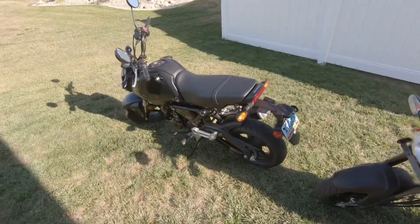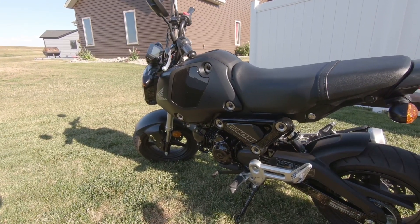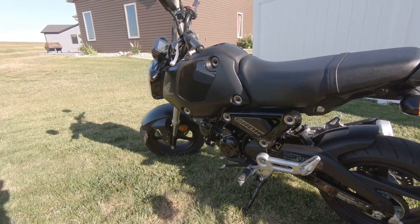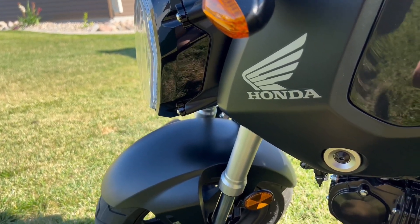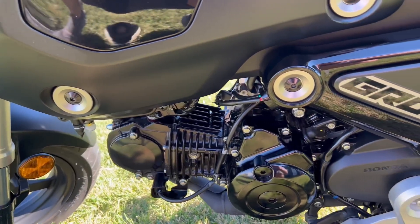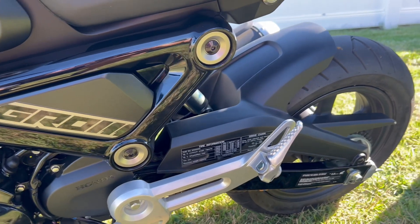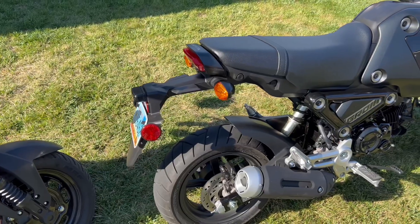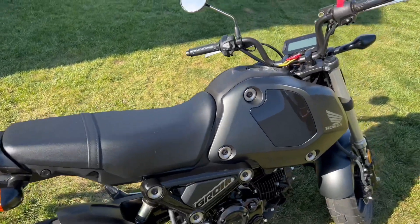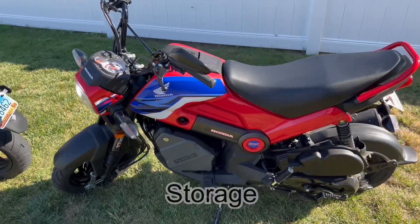If shifting is not your thing, the Navi is definitely the way to go. The Grom is a five-speed manual gearbox with a clutch and shift lever — gearing is one down, four up. If you've never driven a manual before, there's going to be a little more of a learning curve. For me, I like shifting through the gears; it makes riding more fun. But if shifting isn't your thing, the Grom probably won't be for you.